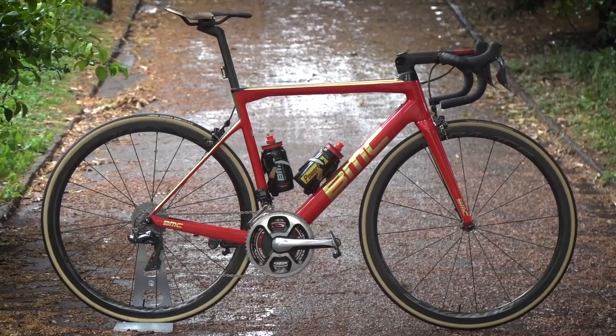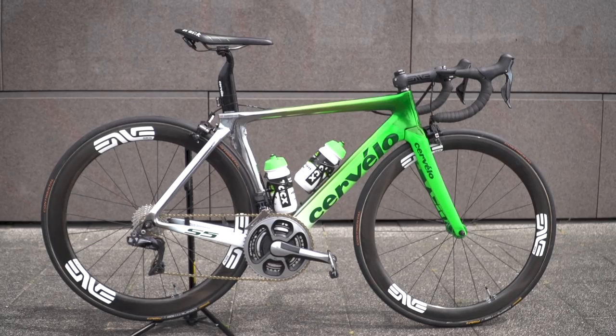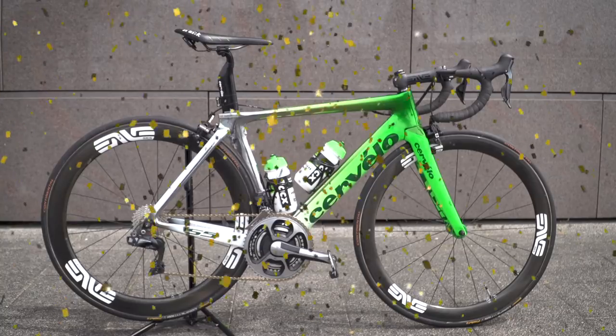Bike of the Week time. Last week, Lasty put two options for you to vote from: first up was Greg Van Avermaet's Olympic gold medal-winning inspired BMC, up against Mark Cavendish's blinged-up Cervélo. It was a tough competition, and the winner with 65% of the votes was Cav's blinged-up Cervélo.